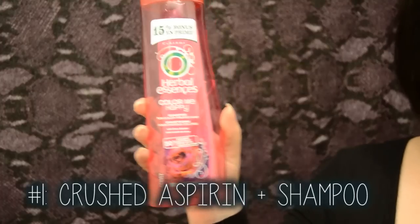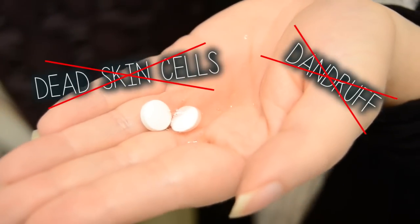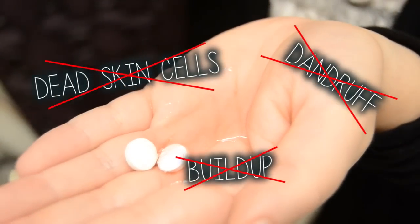Aspirin contains salicylic acid, so make your own clarifying shampoo and get rid of dead skin cells, buildup, and dandruff just by crushing up two aspirin into your favorite shampoo.